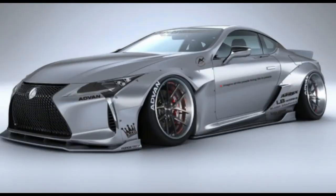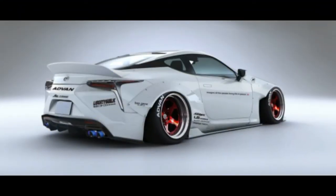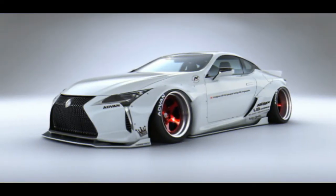Under the hood, the LC 500 packs a 5.0-litre V8 engine that's good for 471 horsepower and 379 pound-feet of torque. The V8 is mated to a 10-speed automatic transmission. It can sprint to 60 miles per hour in 4.4 seconds and has a top speed of 168 miles per hour.